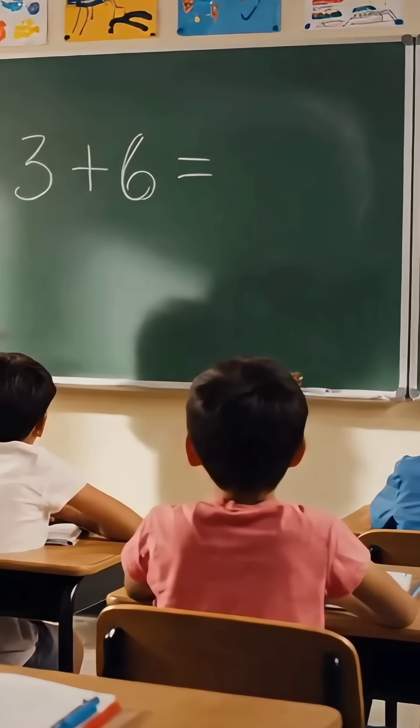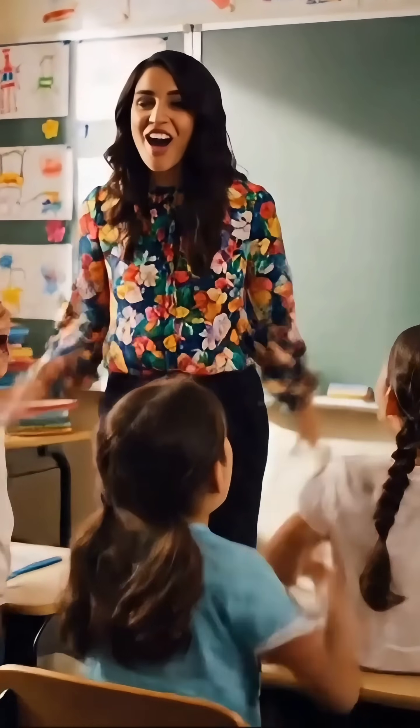Three plus six, how much is it children? Nine, Miss teacher! You are so smart! Come on, let's try the next lesson.